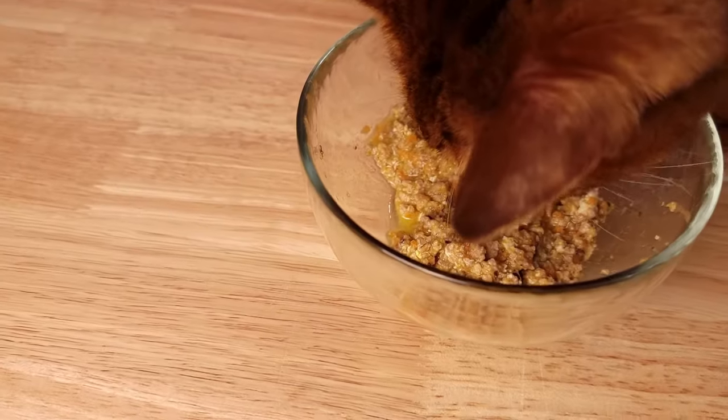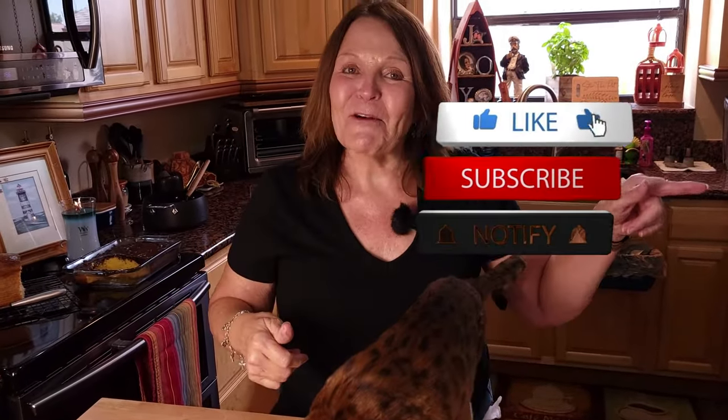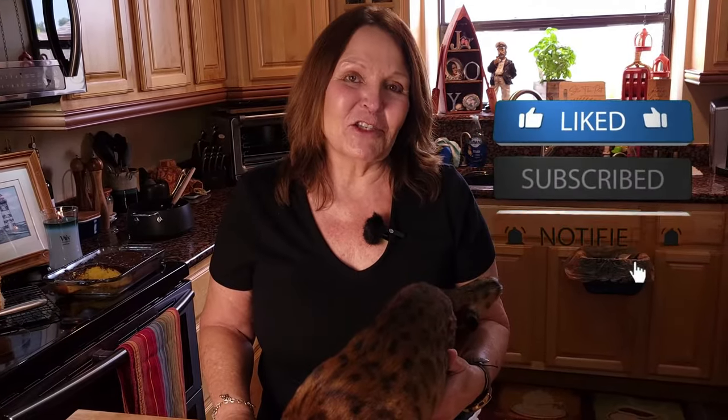We're going to let this cool and then see how Zena likes it. Do you want some, Zena? She likes it — that's good stuff! Give us a thumbs up, subscribe, and hit notifications so you'll get all of our recipes as they post. The recipe will be in the description along with explanations of the vitamins and how they can benefit your kitty cat. Leave us a comment to let us know if you try this or share your own cat recipes. Until next time!